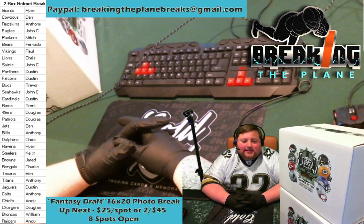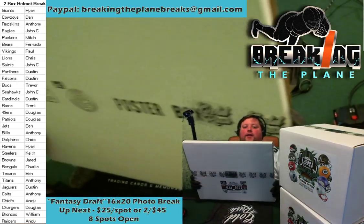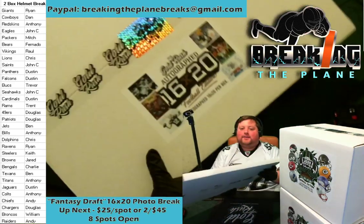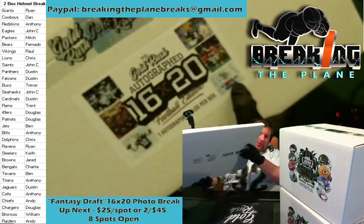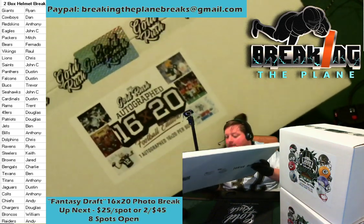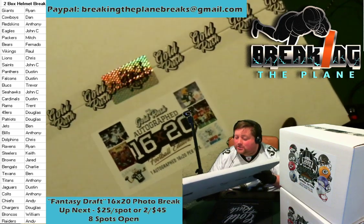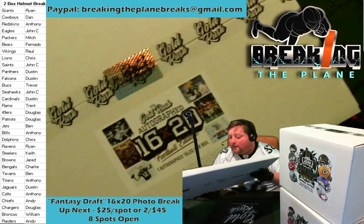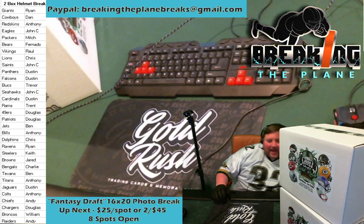We've got eight spots open for our 16 by 20 photo break. Who wants to get in on some fantasy draft action for 16 by 20 certified autographed photos? I love this one in the corner — that's Super Bowl Three, New York Jets with Joe Namath, looks like the whole team signed it. We've got a Pat Mahomes — and you know Mahomes can hit, we hit a Mahomes autographed jersey on a previous break. Also on here you've got a 49ers dynasty, Drew Brees, Brett Favre playing out in the cold.